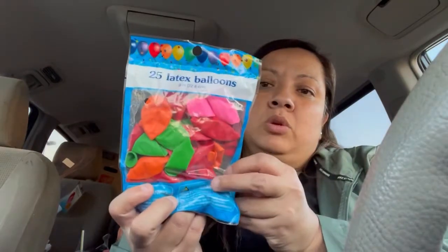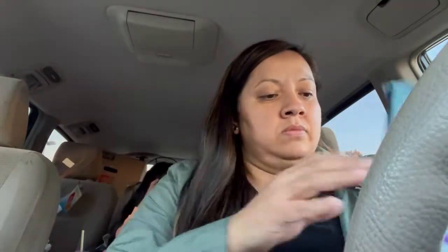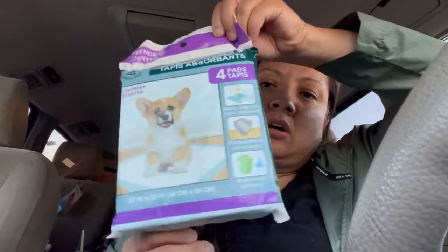And then I got some balloons, and we got some doggy pads.